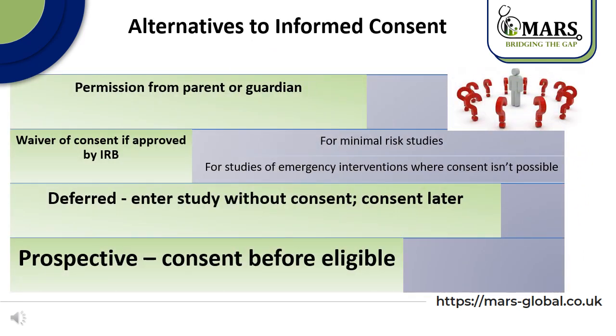There are alternatives to informed consent in situations where a participant cannot give consent, such as an infant, a participant with Alzheimer's disease, or a comatose patient. In such cases, we can get permission from a parent or guardian. Or, we can get a waiver of consent if approved by the IRB — this is for minimal risk studies like surveys, or for studies of emergency intervention where consent isn't possible. Consent may also be deferred, where a participant enters a study without consent and consent is obtained later, but the data cannot be used if they do not subsequently consent. Finally, prospective consent involves obtaining consent from everyone who might potentially have the condition of interest before it occurs.